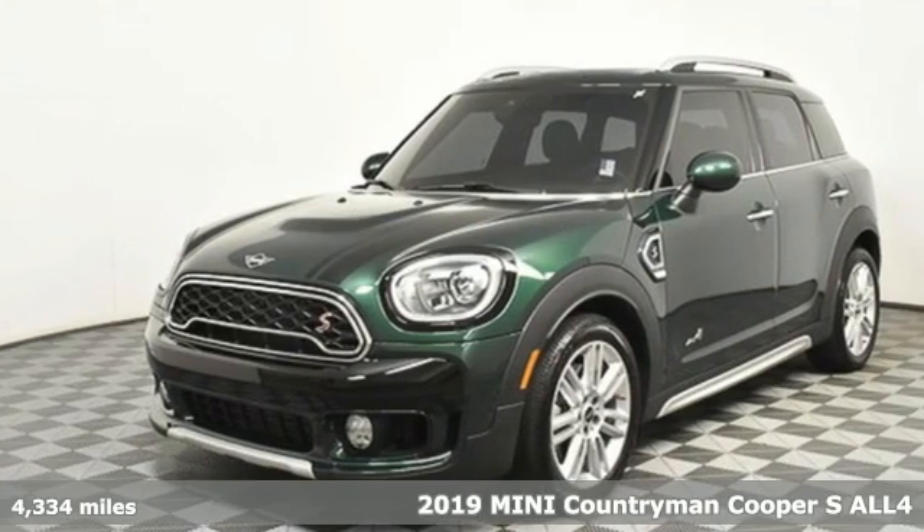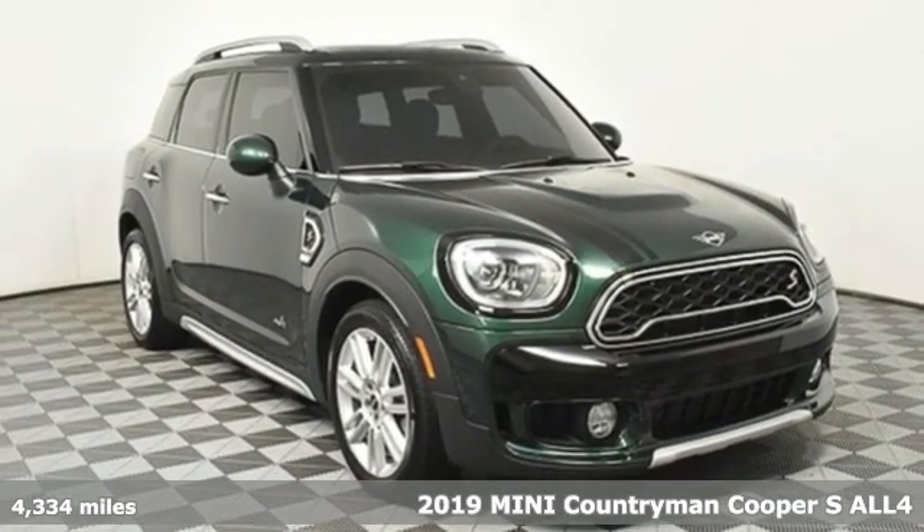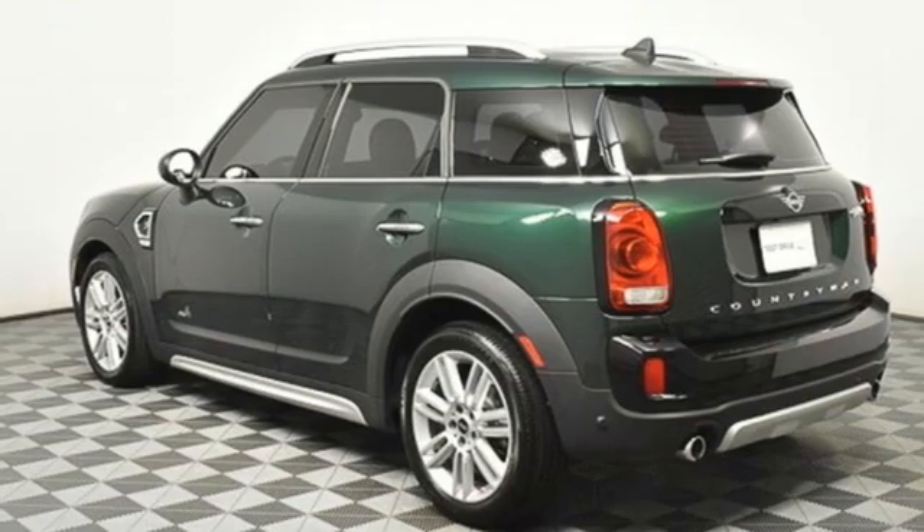Here's a 2019 Mini Countryman. While others trudge along, you'll be zigging and zagging with glee in this Countryman. It comes with the features you need, and better yet, a lot.